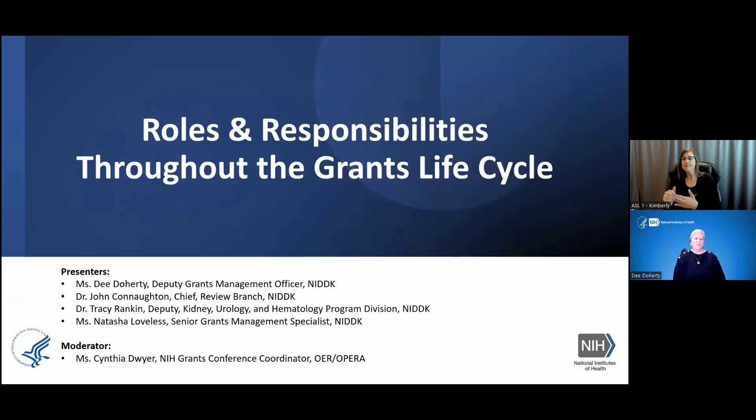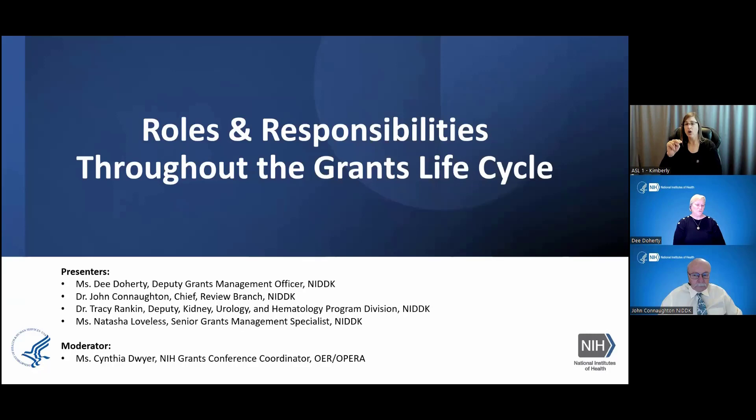Dr. John Connaughton will be our next. John, do you want to introduce yourself? Thank you. I'm John Connaughton. I'm the Chief of the Scientific Review Branch at the NIDDK. Thank you for joining this conference.